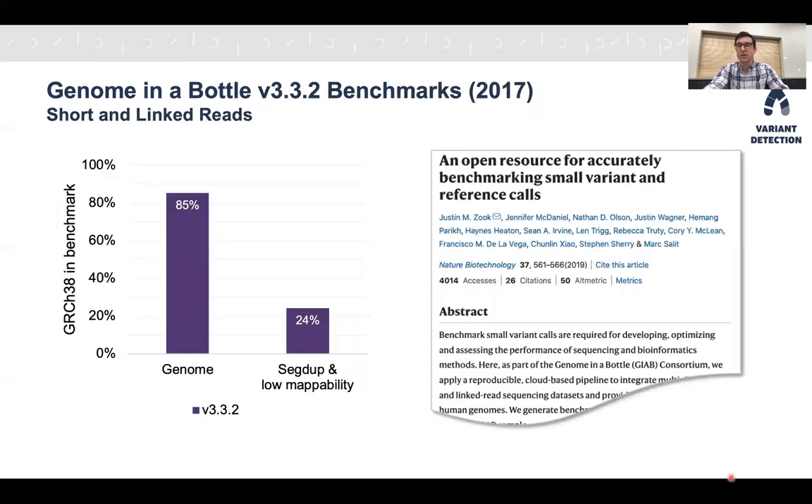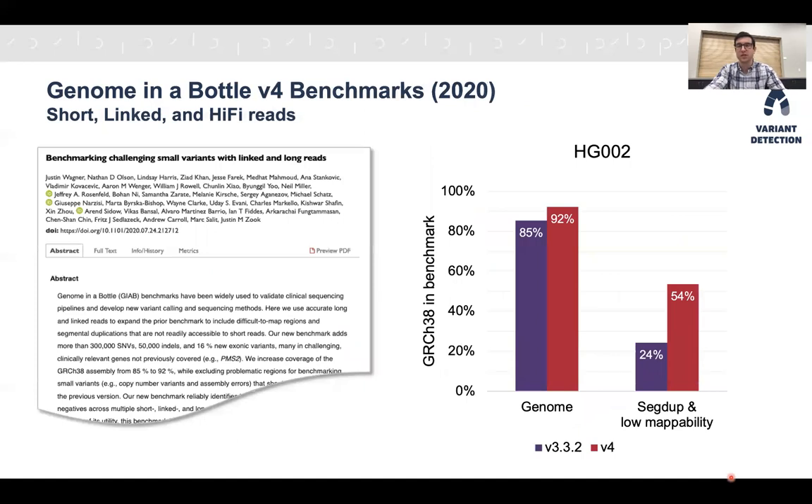Since 2017, the most widely used benchmark is version 3.3.2, built primarily using short and linked read sequencing. It covers about 85% of the human genome, but only 24% of the most difficult regions — segmental duplications and low mappability sequences — because short and linked reads can't characterize those sequences well. Last year, Genome in a Bottle released version 4 benchmarks for HG002, built using short, linked, and long reads. This expanded genome coverage from 85% to 92%, filling about half the remaining gap, and more than doubled the coverage of segmental duplications and low mappability regions.